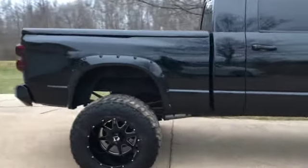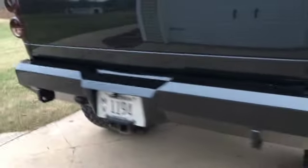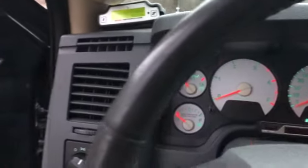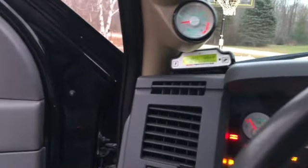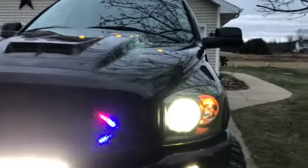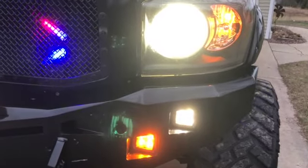I'll turn the lights on so we can see what that looks like. Whoever built it for SEMA put a whole lot of stuff that was pretty cutting-edge at the time — all the gauges are lit obviously. You've got the cubes, the white cubes, the yellow cubes.